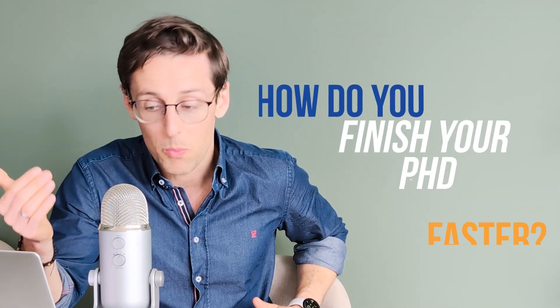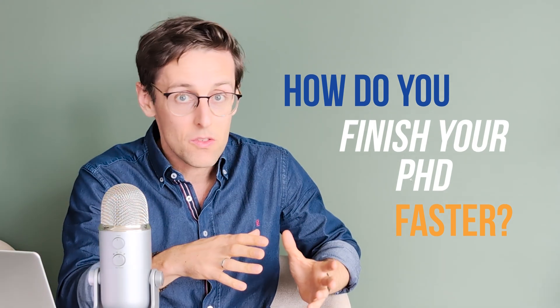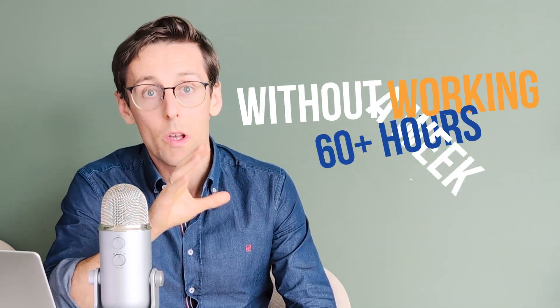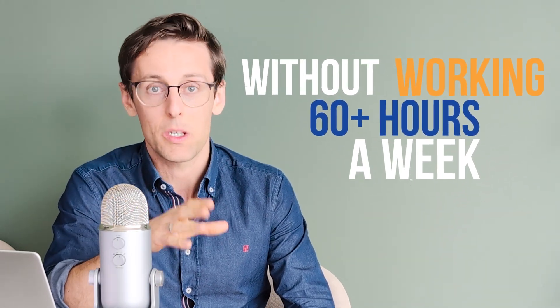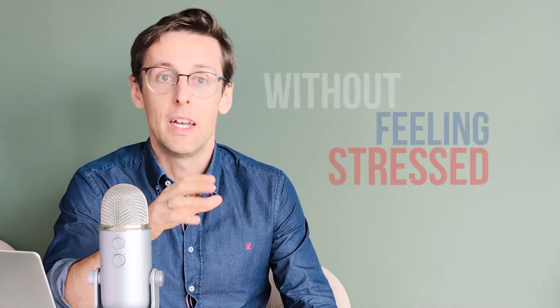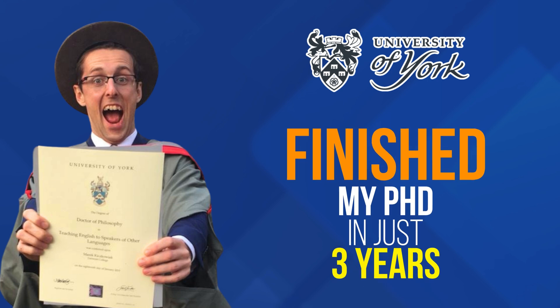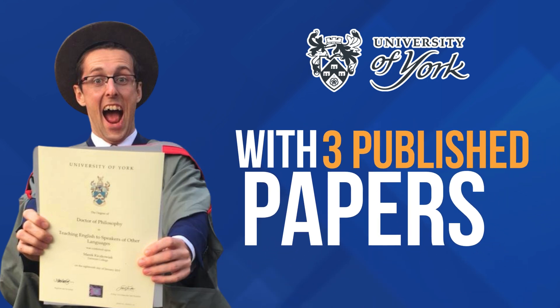So how do you finish your PhD faster? In this video I will show you 10 proven hacks that will help you to graduate with your PhD faster without working 60 or more hours a week and without feeling stressed. These exact same hacks allowed me to finish my PhD at the University of York in just three years with three published papers while working part-time as a university lecturer. And these hacks will also work even if you're in the third or fourth year of your PhD.